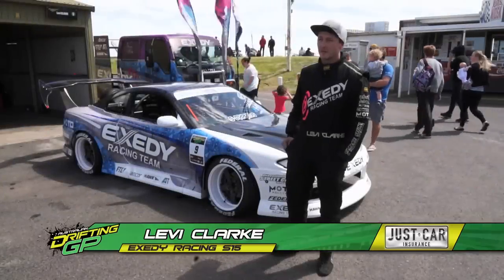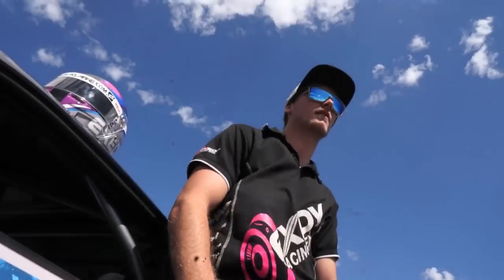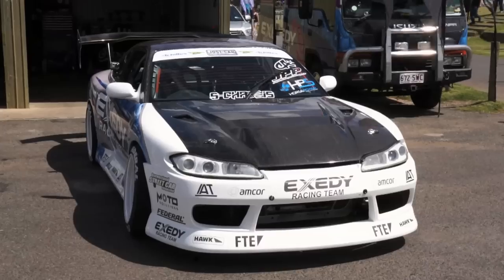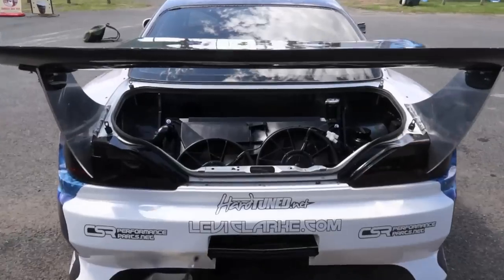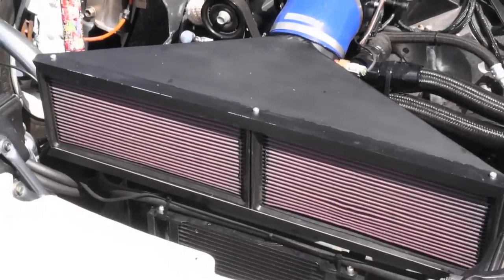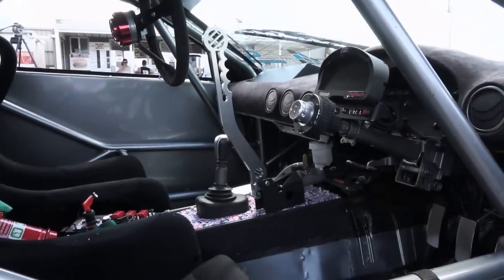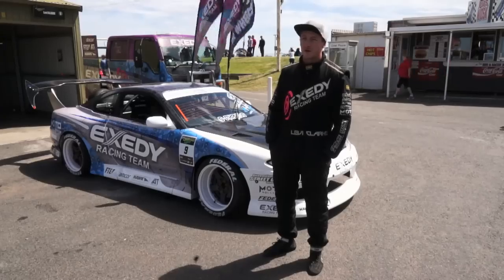This is actually our first full series of ADGP. We went down to Calder Park this year and blew up our old Toyota Sora. We've now built this S15 that we're going to run for the rest of this series. We're running the LS3 standard gearbox with the R32 GDR rear end in it, just the bigger drive shafts and axles. We're making 440 horsepower.